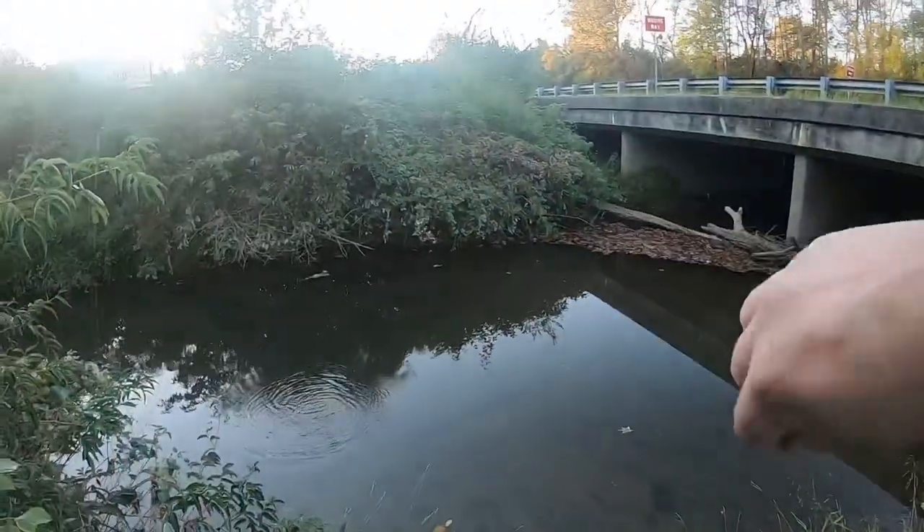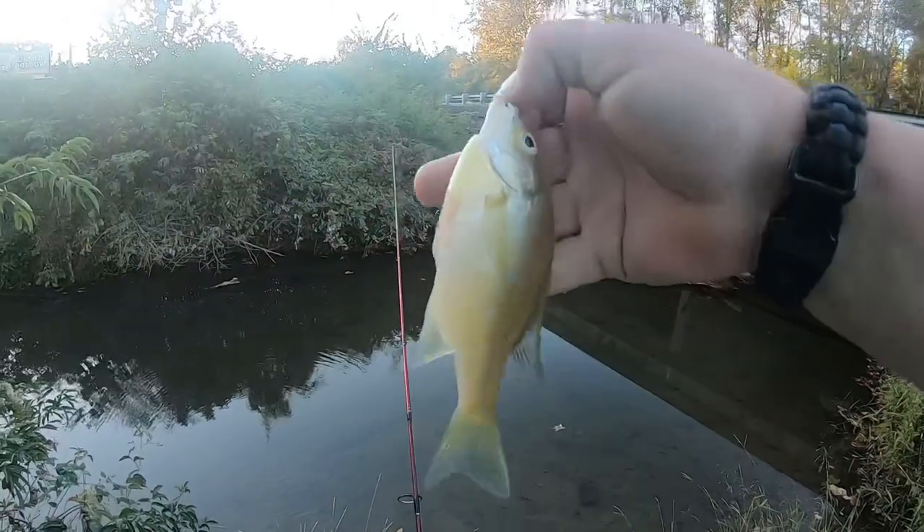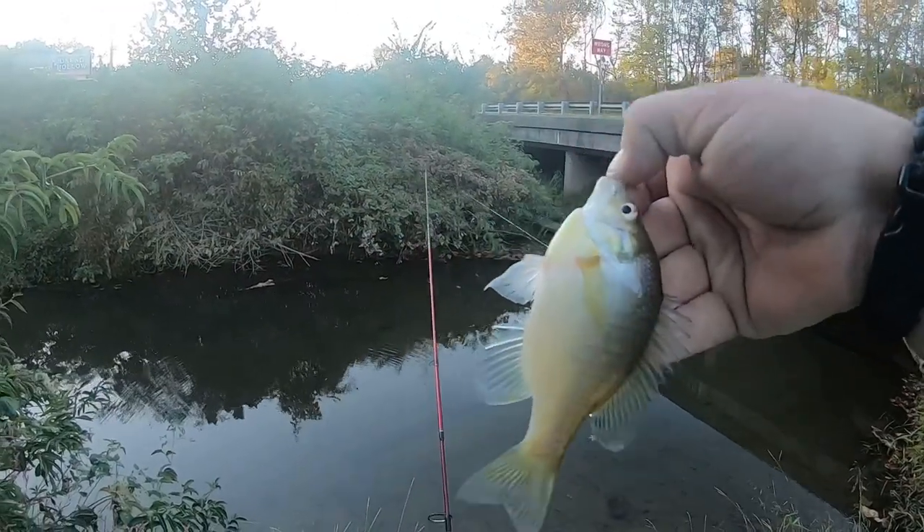What do we got? Bluegill. So there is fish in this creek.